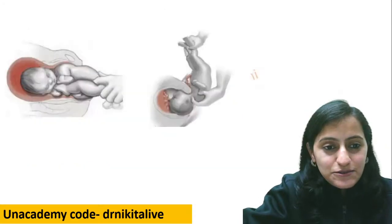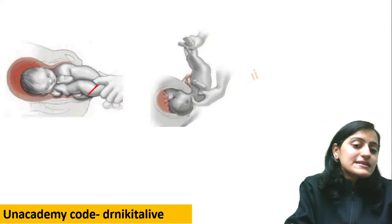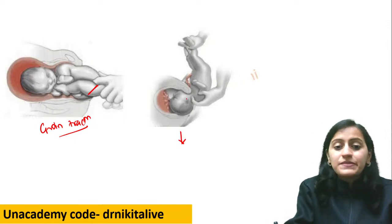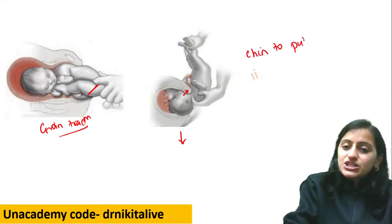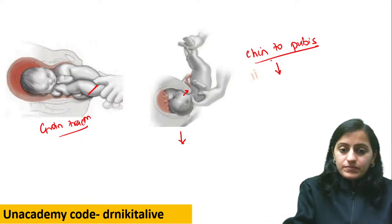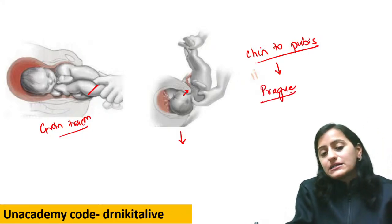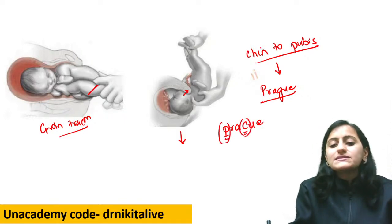The next one: the finger is in the groin — that is groin traction for buttocks delivery. Then you see the breech delivery for the after-coming head — the chin is towards the pubis. Chin to pubis — which maneuver is this? In breech, for the after-coming head when you have chin to pubis, that is the Prague maneuver. Remember: Prague has P for pubis and chin — chin to pubis is Prague maneuver.